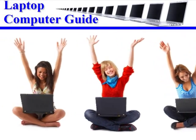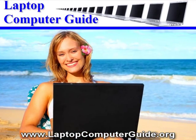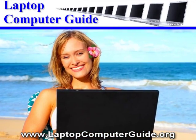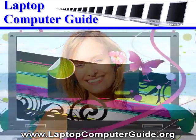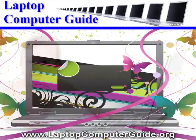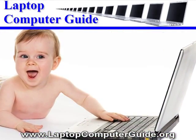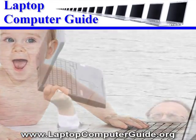Which laptop computer has your name on it? Granted, the laptop computer may just be the sexiest accessory this side of a Baywatch Extra, but don't let all those good looks fool you. The laptop computer is one little workhorse whose time may just have arrived. Growing in popularity as prices decline, it's definitely worth considering when you're making your next computer purchase.